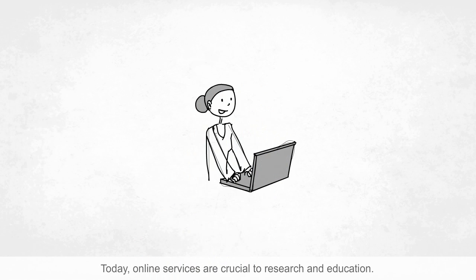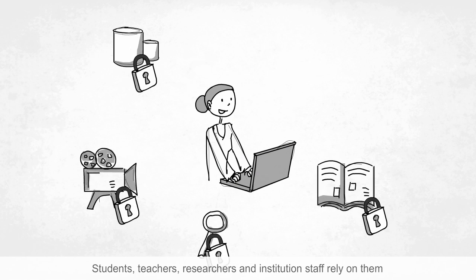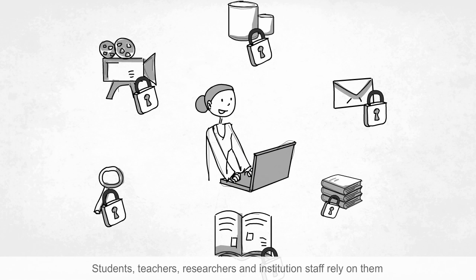Today, online services are crucial to research and education. Students, teachers, researchers and institution staff rely on them for collaboration through webmail, e-learning, teaching and conferencing, analysing and sharing data and for accessing journals and libraries.